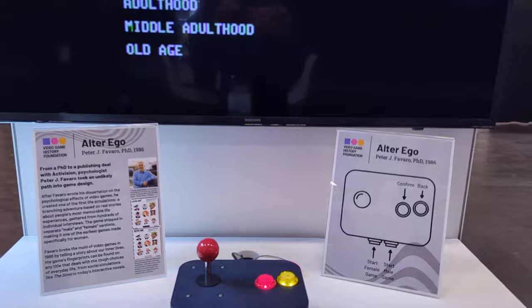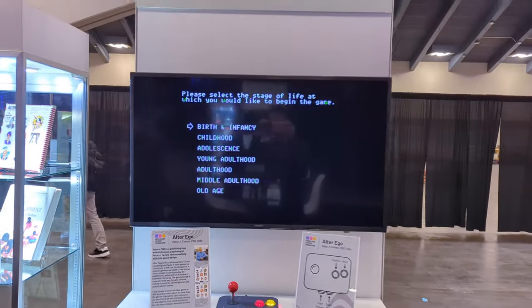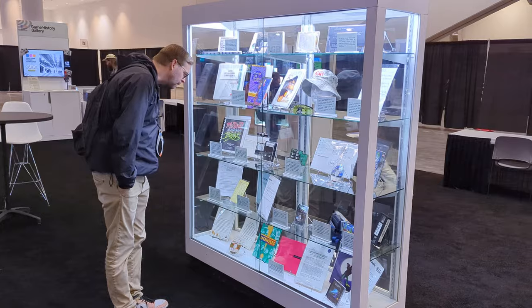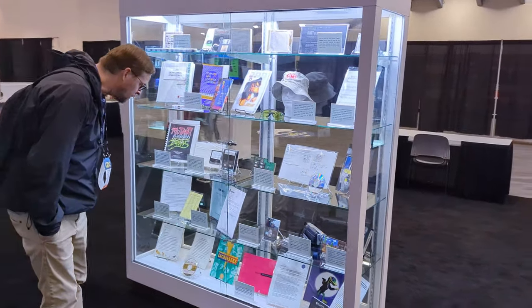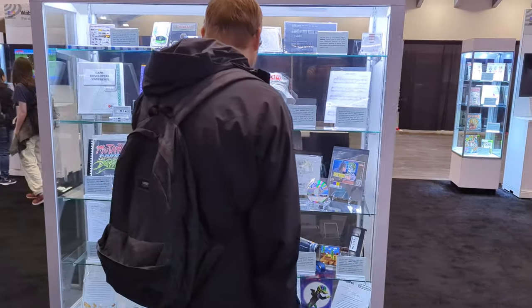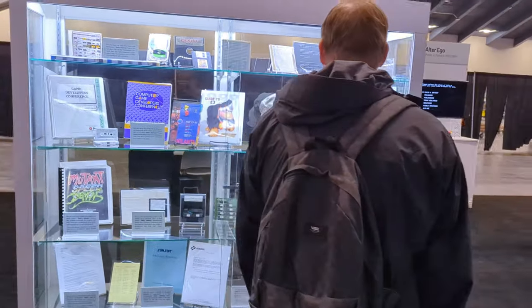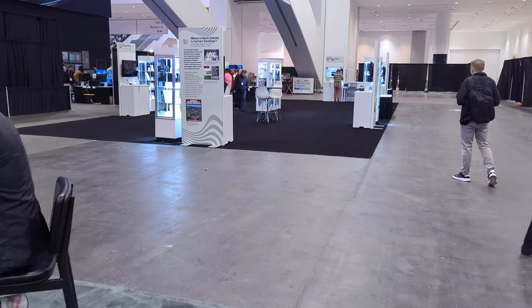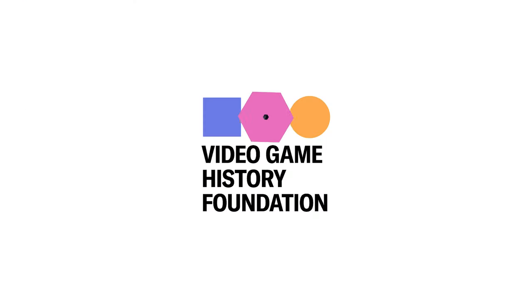I guess that's the beauty of doing little pop-ups like this as opposed to a more permanent installation — we don't have to rely on ticket sales as our audience is already here. Thanks to everyone who came out and to our volunteer Matthew Callas for flying all the way out from Seattle to help staff the booth. Until next time, this is Frank Cifaldi from the Video Game History Foundation, signing off.